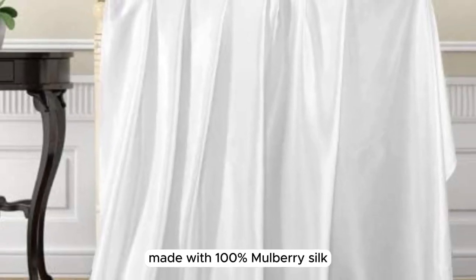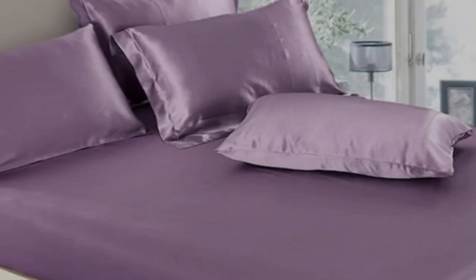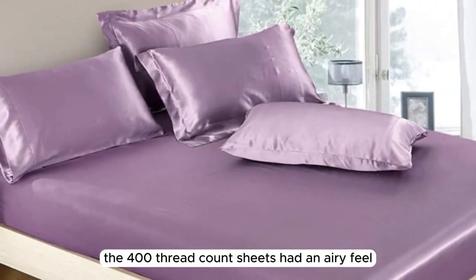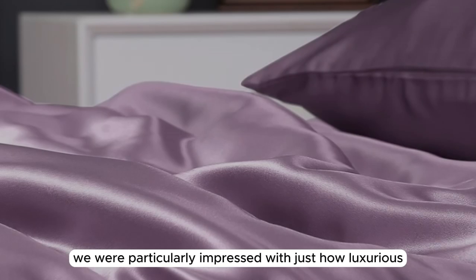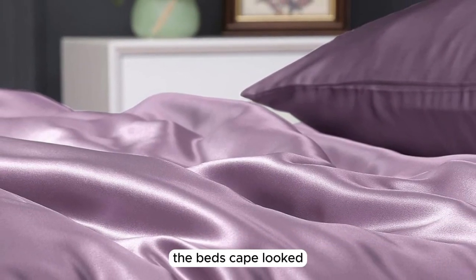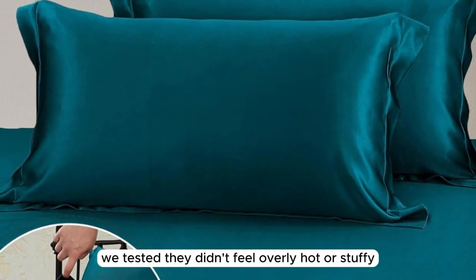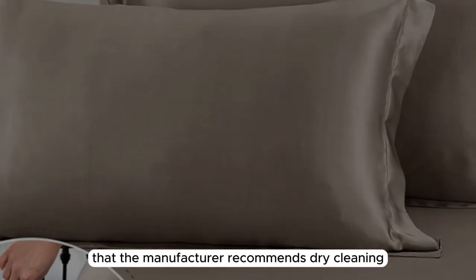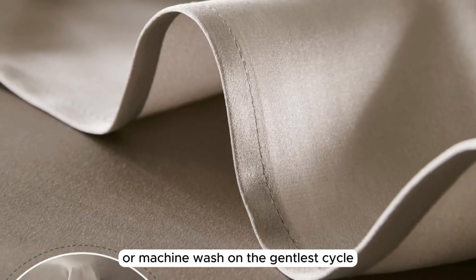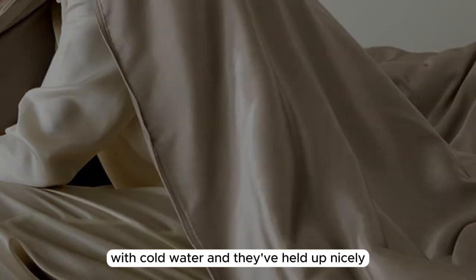Made with 100% Mulberry Silk, the construction quality is very high-end with no flaws or imperfections upon arrival. The 400 thread count sheets had an airy feel, and we loved their smooth and buttery soft texture. After making the bed, we were particularly impressed with how luxurious the bed's cape looked. When lying underneath the sheets, they felt cool to start and warmed up a bit after some time. While these sheets aren't the most breathable option we tested, they didn't feel overly hot or stuffy. The manufacturer recommends dry-cleaning, but you can hand wash or machine wash on the gentlest cycle if needed — we washed on a gentle cycle with cold water and they've held up nicely.